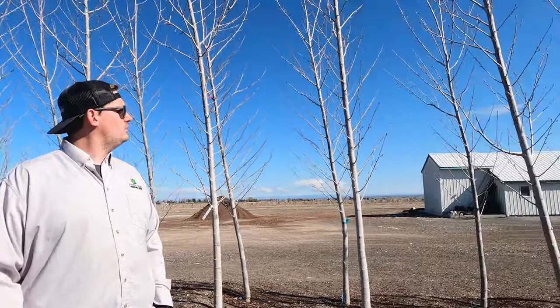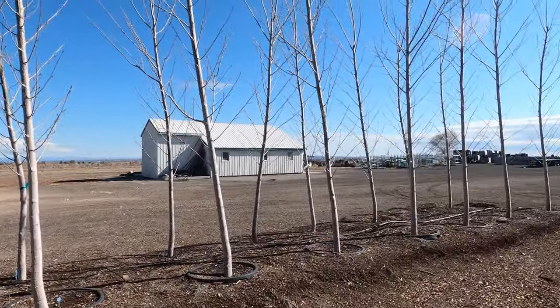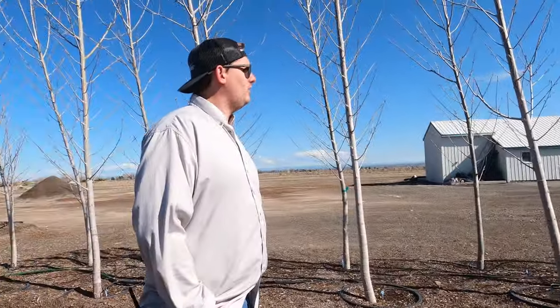Good morning and happy Friday Southern Idaho. This is Carter at Southern Idaho Landscape Center. I'm going to update you guys with the tree and shrub of the week. This week is actually very special because the tree of the week is actually on sale — these beautiful Siouxland poplars will be 25% off for the next week.